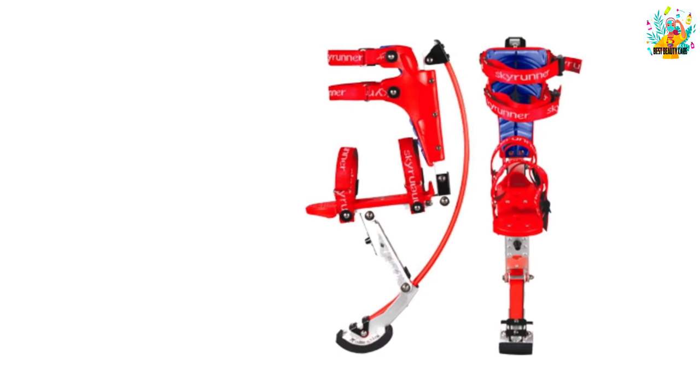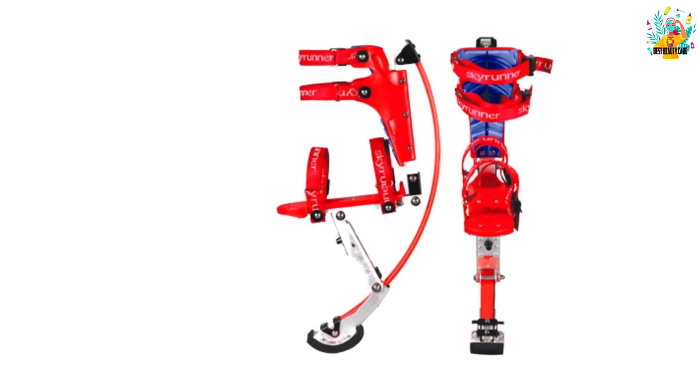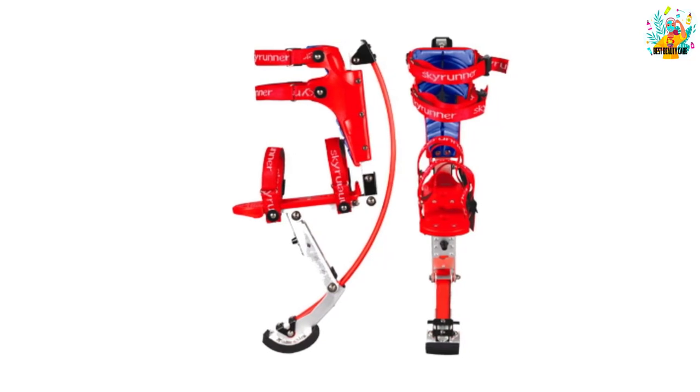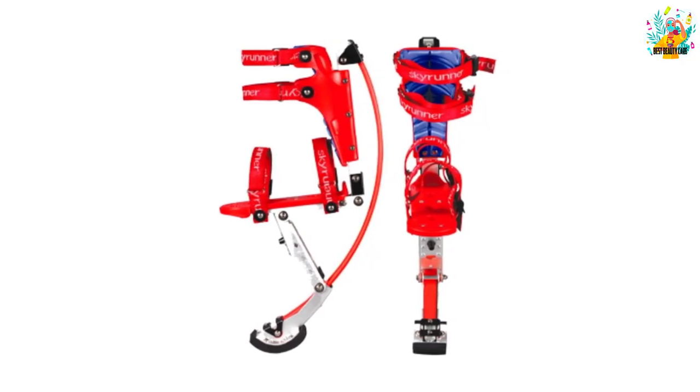Your kids can therefore jump confidently knowing that their safety will never be compromised. With the sleek red color on the finish, the jumping stilts look very awesome from a far distance. If you are looking for the best Christmas gift for your kid, this one will be a good choice.